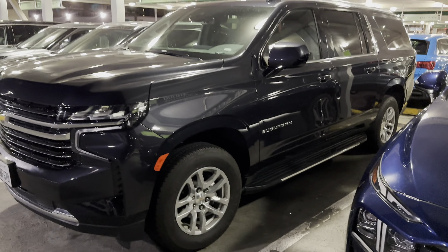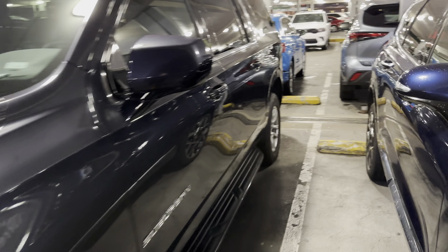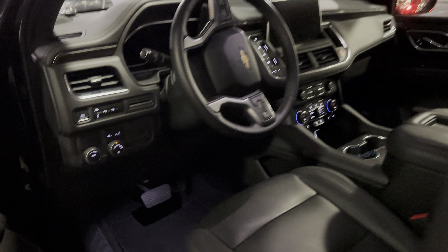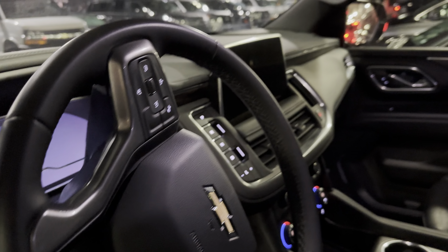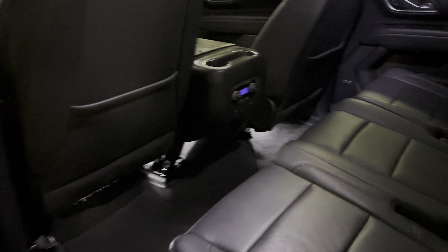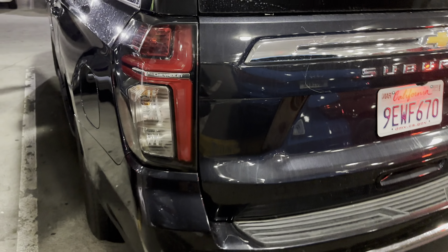Hi everyone, welcome back to the channel. We are at Los Angeles Airport having a quick look at National Car Rental. Starting things off here with a Suburban in the Executive Aisle — about 20,000 miles on it. It should have the third row of seats — yeah, third row seats there — and a Bose stereo. Very nice.